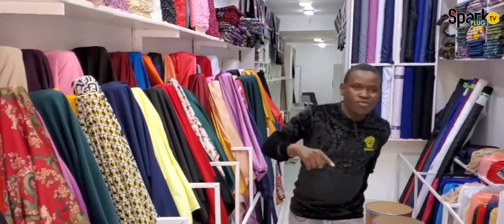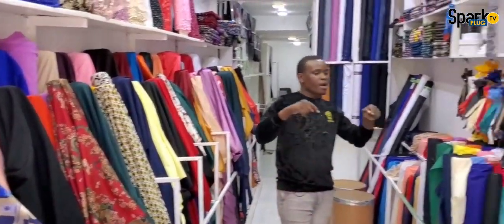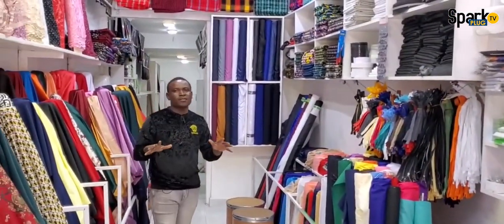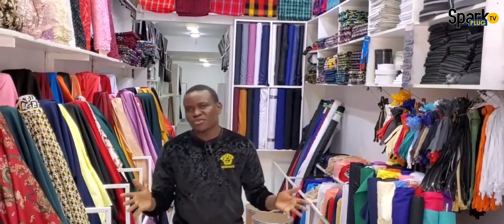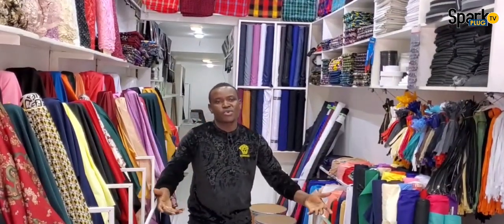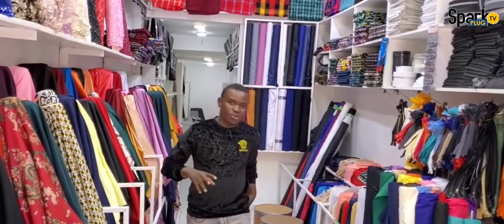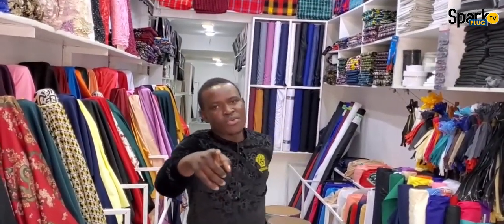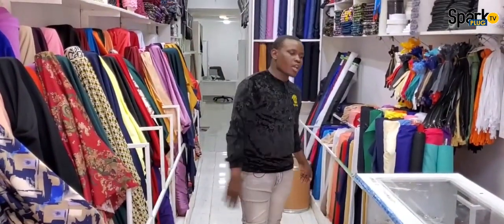I want to offer urban textile, urban design, where you can find materials. You can find materials and you can find the shop. If you find the shop, check on urban designs. This is your boy, the MC.